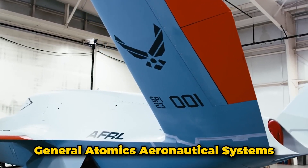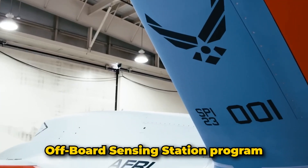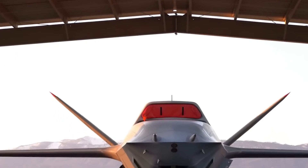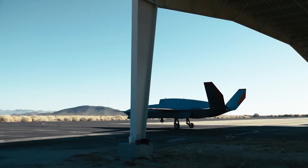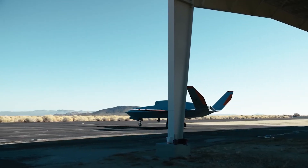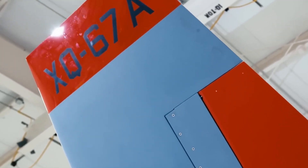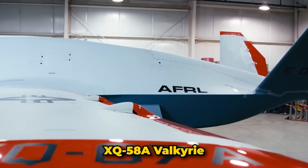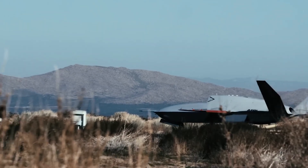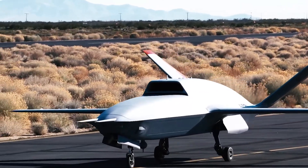Number five: XQ-67A. The XQ-67A is a cutting-edge unmanned aerial vehicle developed by General Atomics Aeronautical Systems for the U.S. Air Force as part of the Off-Board Sensing Station program. It made its maiden flight on February 28th, 2024, at Greybutt Airfield in Palmdale, California. Designed as an autonomous collaborative platform, it marks the next generation of unmanned systems following the legacy of the XQ-58A Valkyrie.